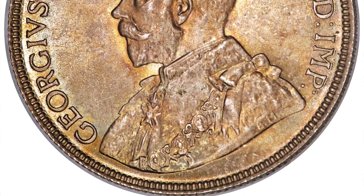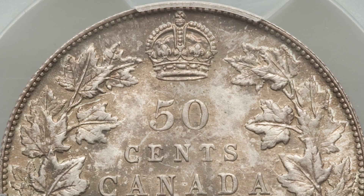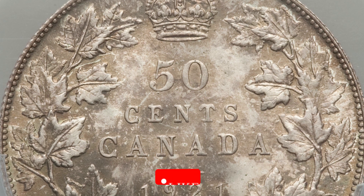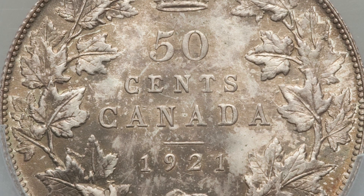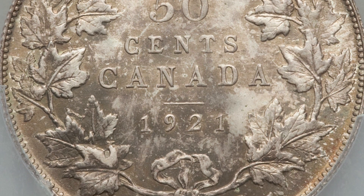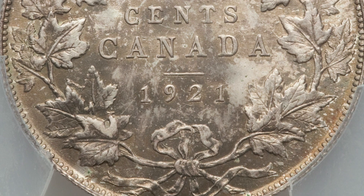Why would this coin sell for that much money? Well, one, it's in very good condition — it's graded by PCGS, the coin grading company, at Mint State 66. The coin grading scale only goes up to 70, with 70 being the best. This coin is also very rare because only 75 are known to have survived a meltdown. During this time period, Canada melted down over 400,000 of these 1921 coins to produce coins later on.